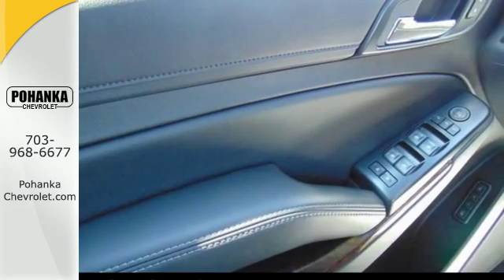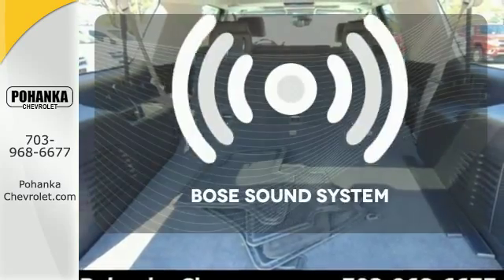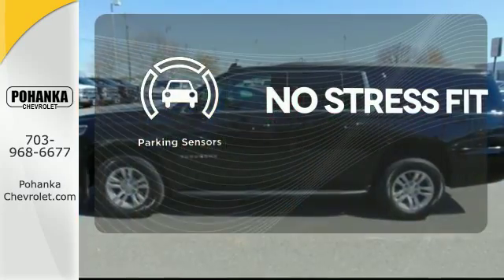The long list of safety features includes an emergency communication system, heated mirrors, and a tire pressure monitor. Let your music envelop the cabin with the Bose sound system. Say goodbye to dinged bumpers with the parking sensors.